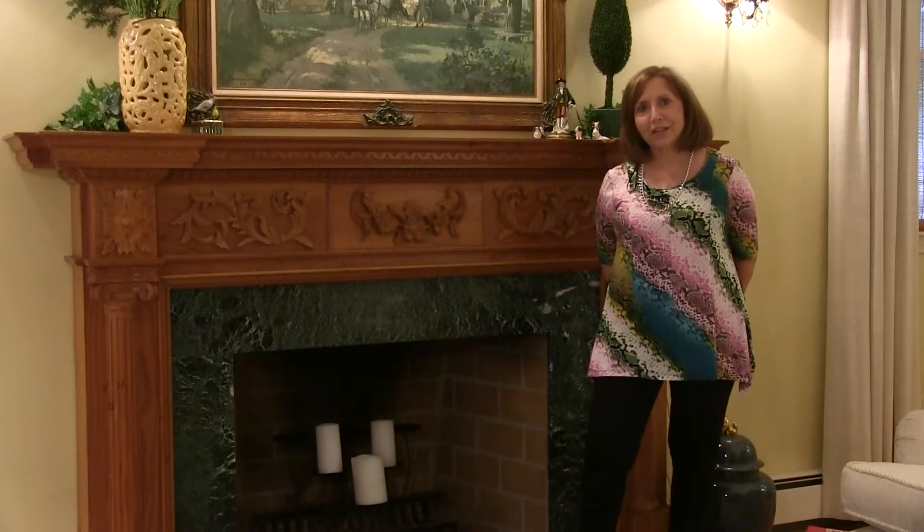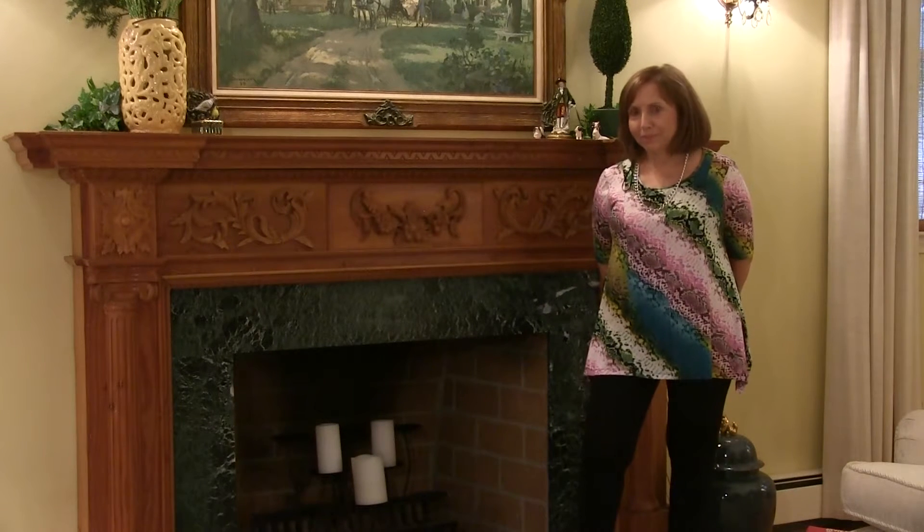Hi, I'm Sandy Murphy of Classic Design in Duxbury. I specialize in home staging and interior design, and I'm here today with PCN's Design Corner to talk to you about designing a room in your home.